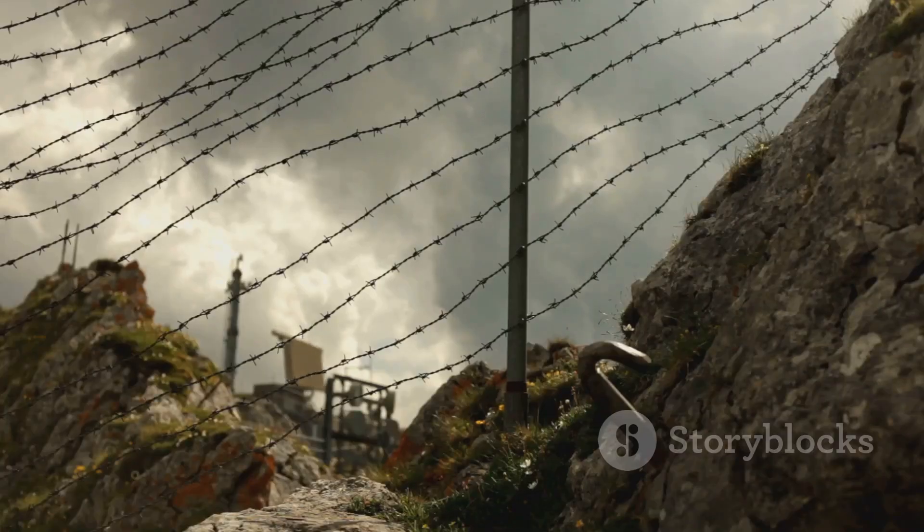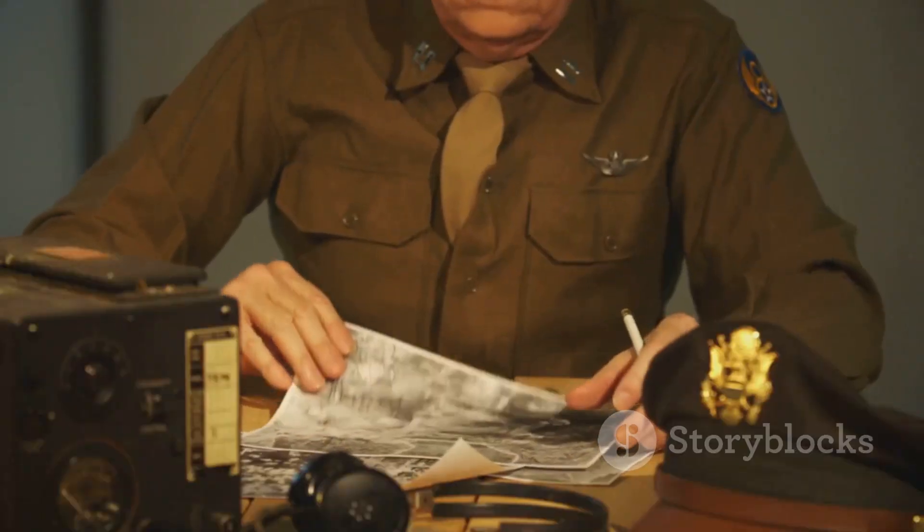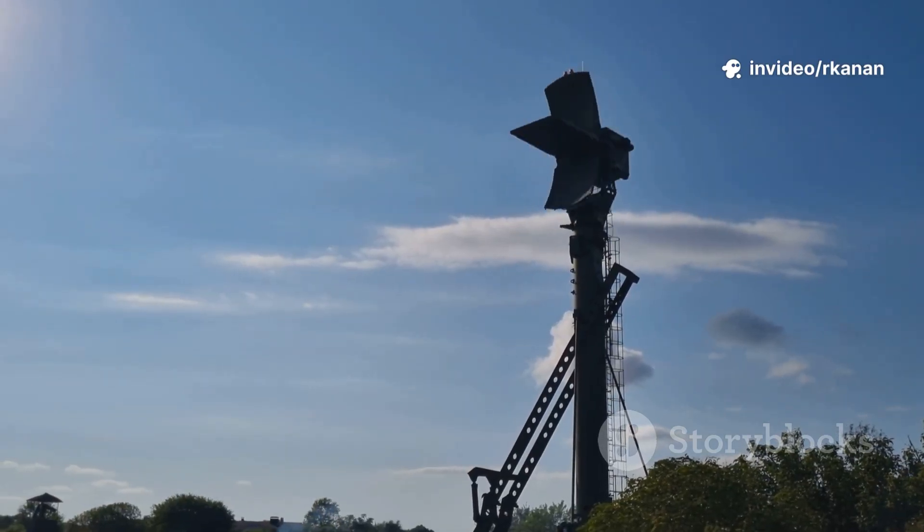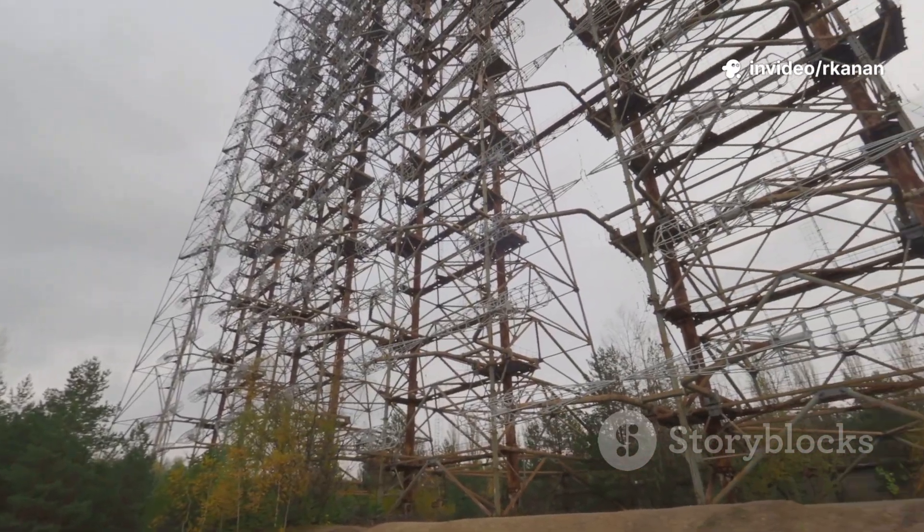Let's rewind to the late 1930s. As dark clouds gathered over Europe, scientists in Britain, Germany, and the U.S. raced to build a new kind of early warning system. The result? The first practical radars.